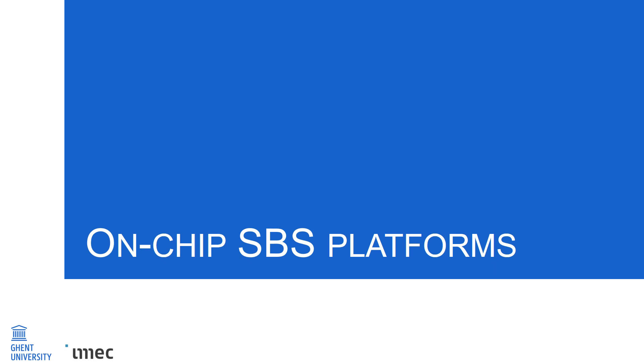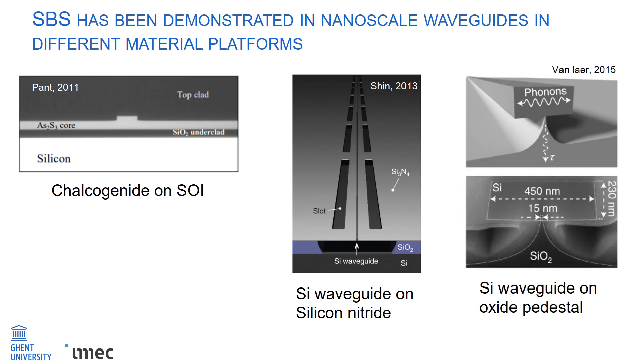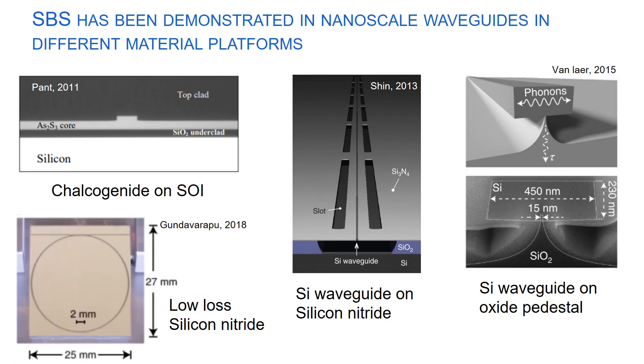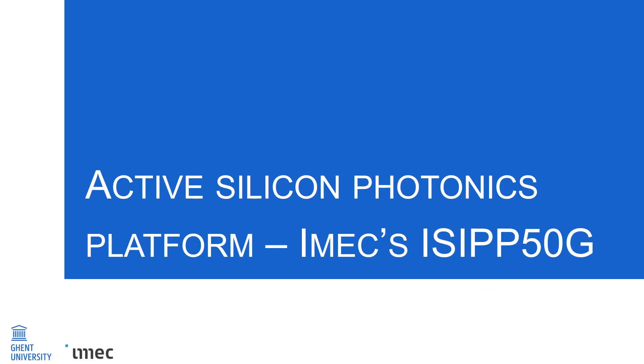Such SBS nonlinearities have been demonstrated on-chip for different material platforms and waveguide geometries, such as chalcogenide waveguides on SOI, suspended silicon waveguides on silicon nitride, a silicon strip waveguide on an oxide pedestal, or a low-loss silicon nitride platform. However, in all these examples, either the material platform is non-CMOS compatible or contains no active components. In this work, we show forward SBS in IMEC ISIP50G, which is an active silicon photonics platform.